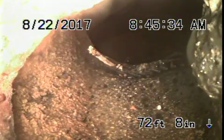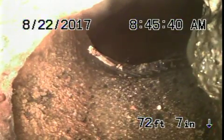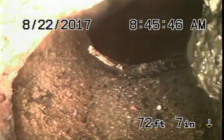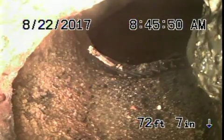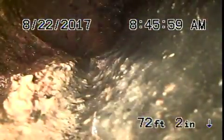We're here at 2471 Monte Vista here in Pasadena. We've got the camera in from a four-inch cleanout located in the front of the house. We're all the way out to the city connection right over there — it's eight feet deep in the street. We're going to pull the camera back; there's cast iron pipe all the way up to the city connection. The cast iron is getting very old.